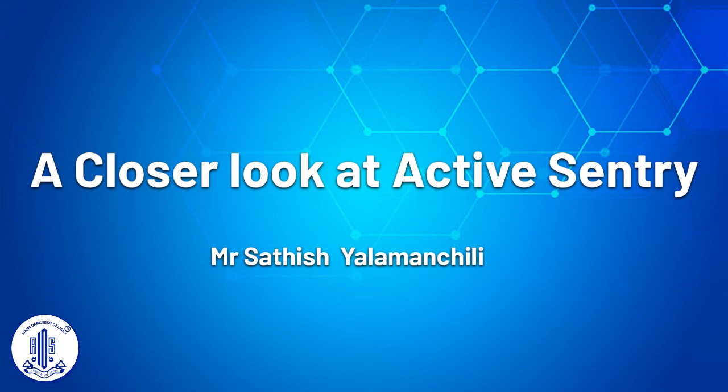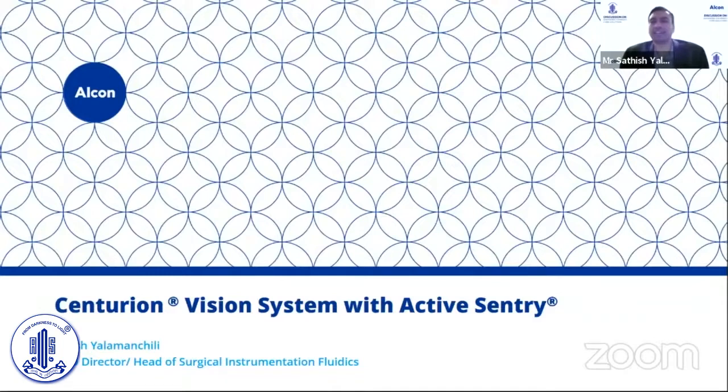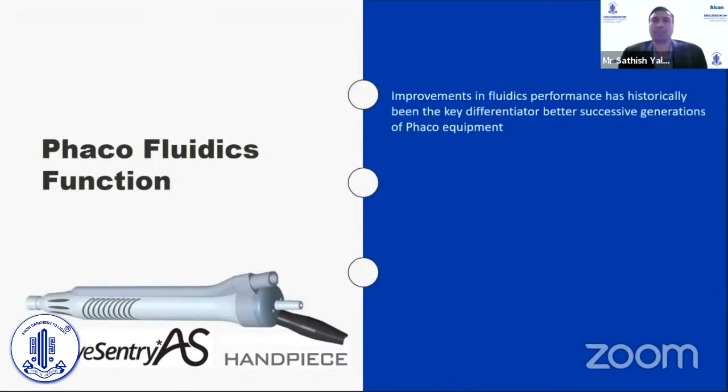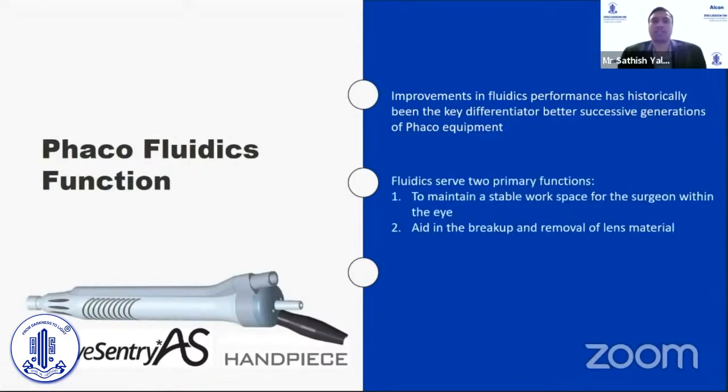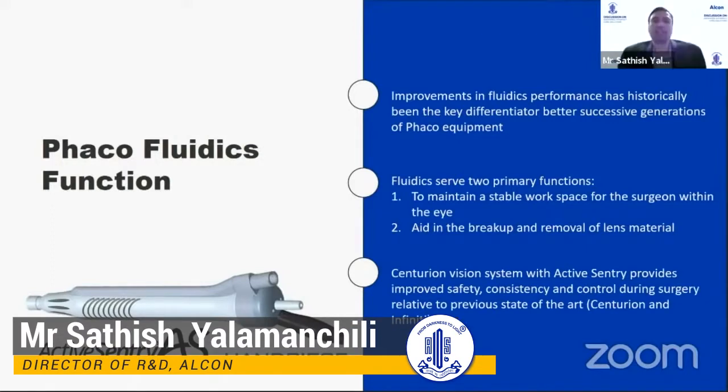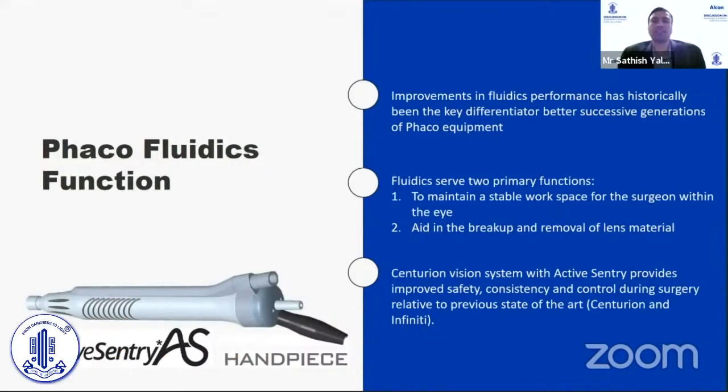Thank you Dr. Namrata and thank you for the opportunity to share the technical journey of the Active Sentry, which has been our next enhancement on the Centurion Vision System. I wanted to start with a brief perspective of the phaco fluidics function. Improvements in fluidics performance have been a key differentiator between successive generations of phaco equipment. It serves two primary functions: to maintain a stable workspace for the surgeon within the eye, and to efficiently aid in the breakup and removal of lens material. With this new technology, the idea is to improve safety, consistency, and control during surgery relative to the previous state-of-the-art Centurion and Infinity.